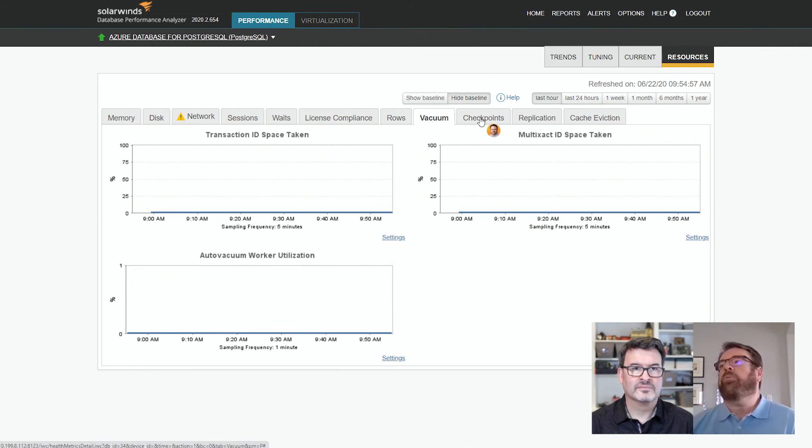Another very important Postgres metric is checkpoints. With Postgres, it temporarily stores blocks in shared buffers and then writes those to a WAL file — a write-ahead log — which reduces the number of writes to disk. You want to monitor this because if this back-end activity is impacted, you might hit the threshold on your write-ahead log size. So it's a very important metric to monitor.